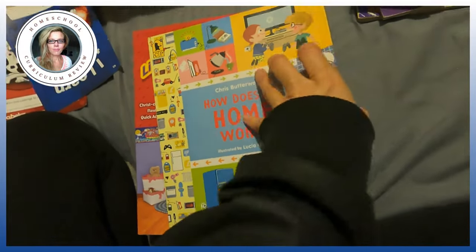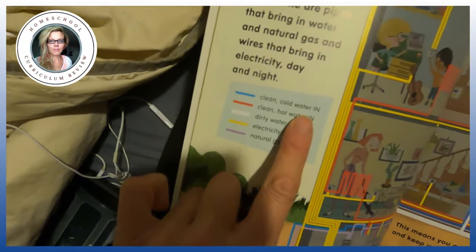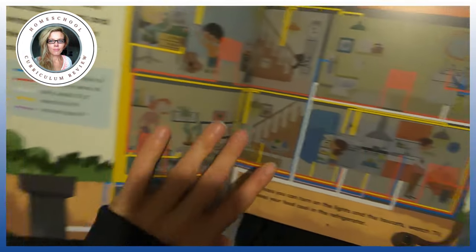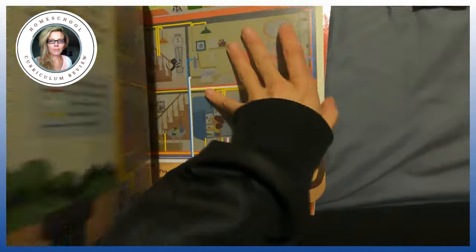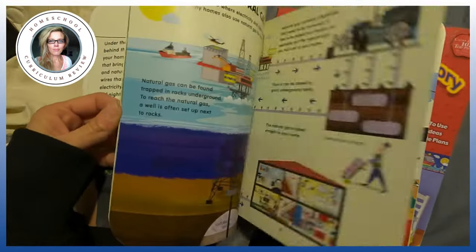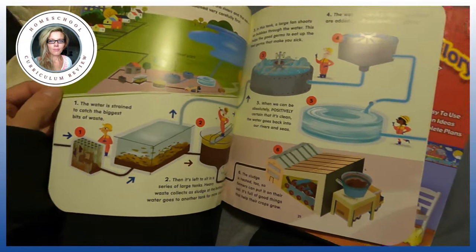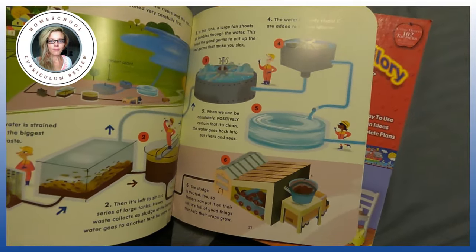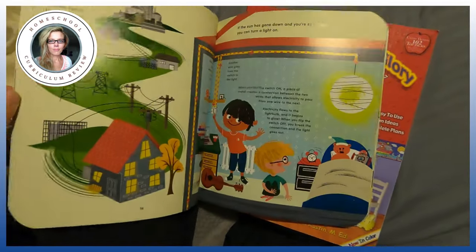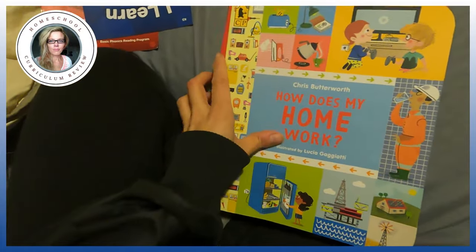This is 'How Does My Home Work?' by Chris Butterworth. If you have kids who want to know — look at this: clean cold water in, clean hot water in, dirty water out, electricity and natural gas in. It really teaches you how when it goes through the toilet and out into the sewer system, how it gets cleaned before going back into the ocean. It covers how your home works, how lights work, how everything works. It was a hit in our house.